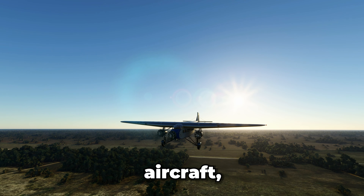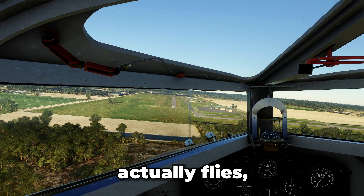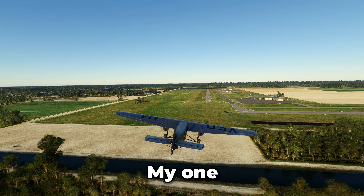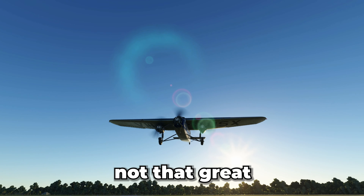Now, let's try a vintage aircraft, the Ford Tri-Motor. This aircraft actually flies surprisingly well. My one complaint, though, is the brakes — not that great, but you'll see.